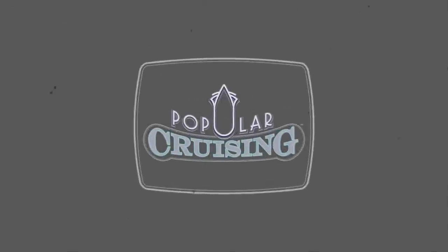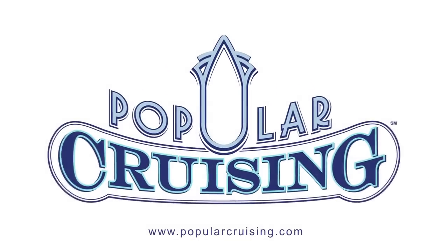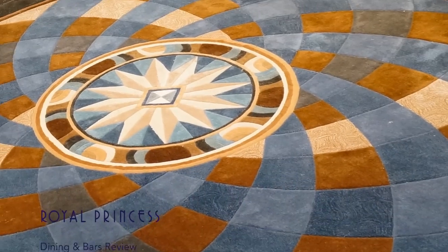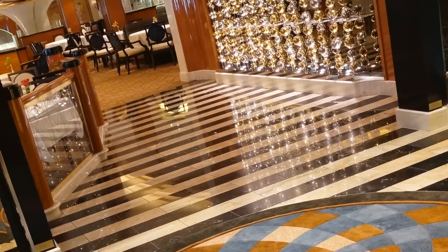Welcome to Popular Cruising! You're watching our Dining Review of the Royal Princess from Princess Cruises. Rather than one massive dining hall, the Royal Princess pleasantly features three smaller main dining rooms.